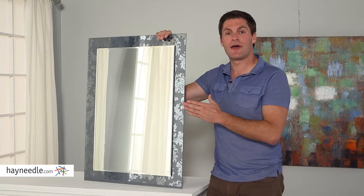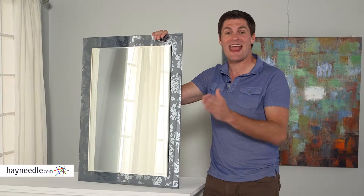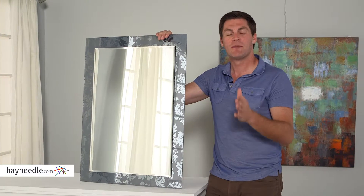Hi, I'm Mark with Hayneedle. The Vienna bathroom mirror will bring a lot of lightness and brightness not only to your bathroom but to any room it's in.